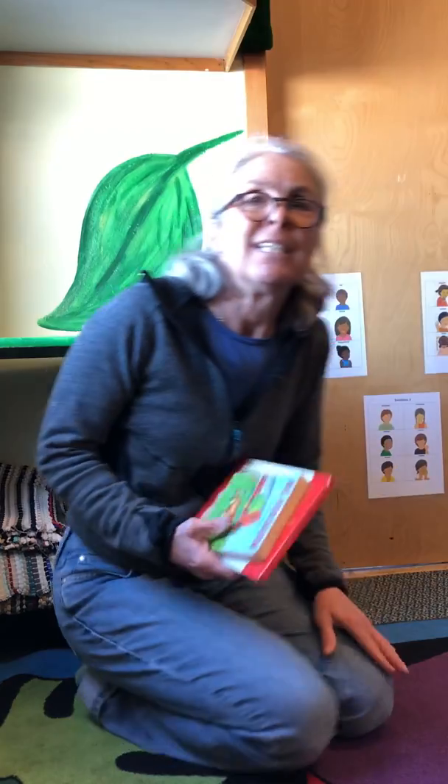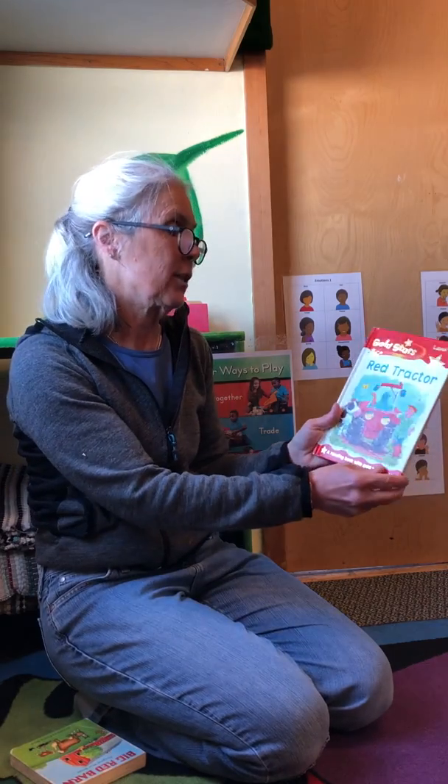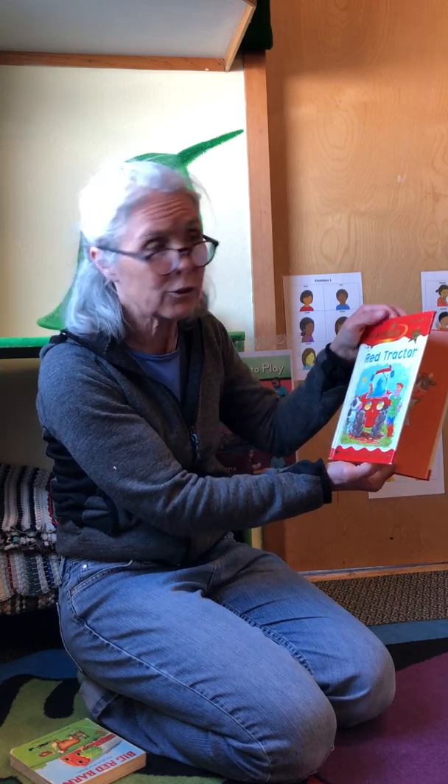All right friends, today we're gonna have red day. So I'm gonna read you the red tractor, and then I'm gonna show you some red things I found around the classroom. Maybe at home you can find some around your house.